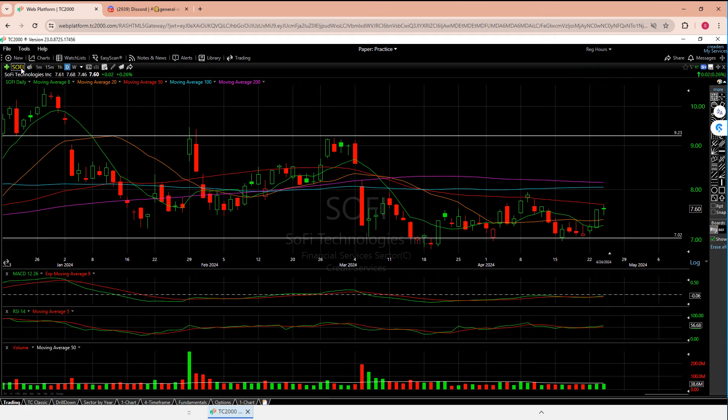Before we go any further, same thing we always do: we'll take a look at the daily and the weekly to see how things are setting up short term. We have our five moving averages, horizontal support and resistance lines that I draw manually, and then when we're done up here we'll use the MACD, RSI, and volume as our lower indicators.